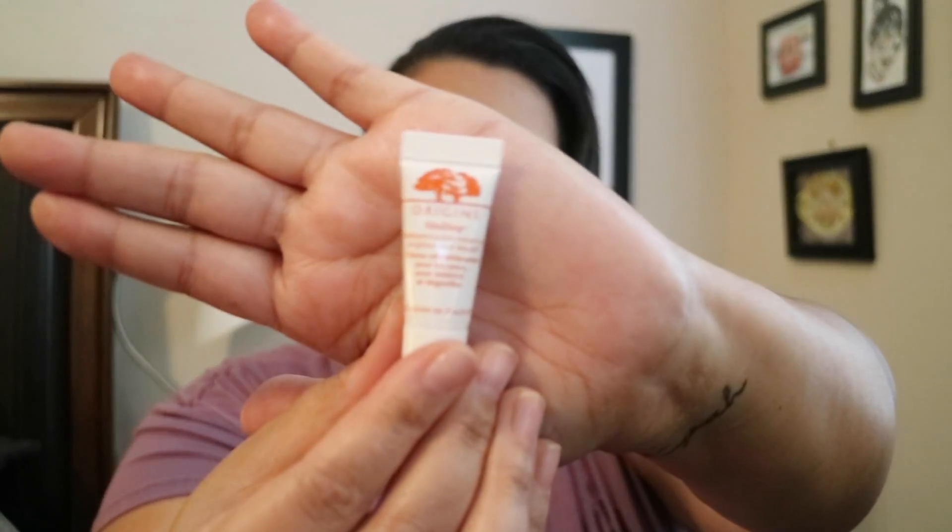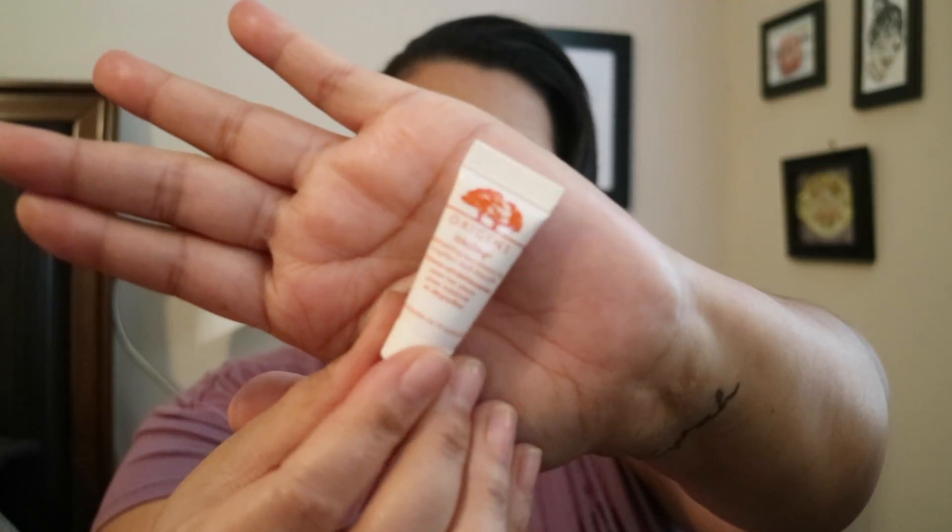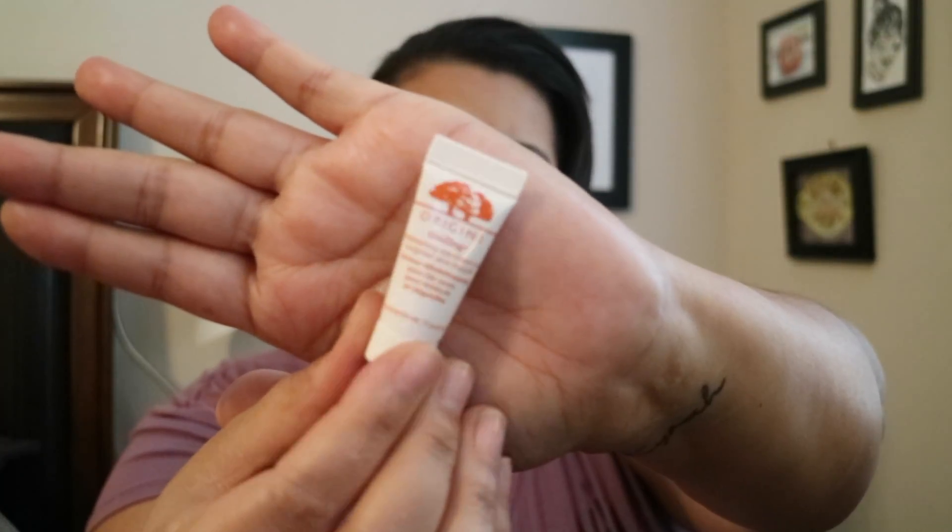Next up is the Origins Ginseng refreshing eye cream to brighten and de-puff. I think I've gotten a small sample of this before from a 100-point perk and I liked it, so I'll be using that again. That's three items — two more to go.